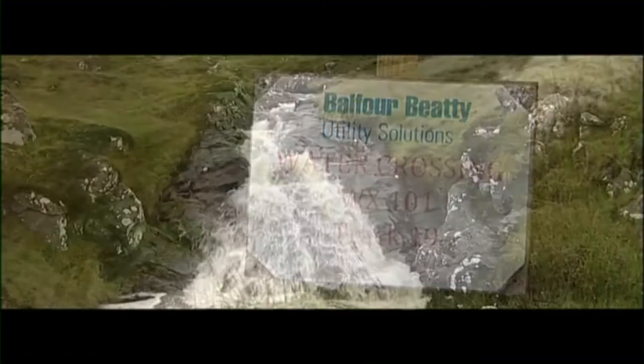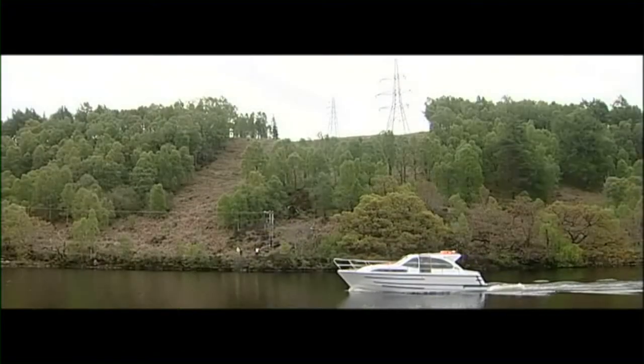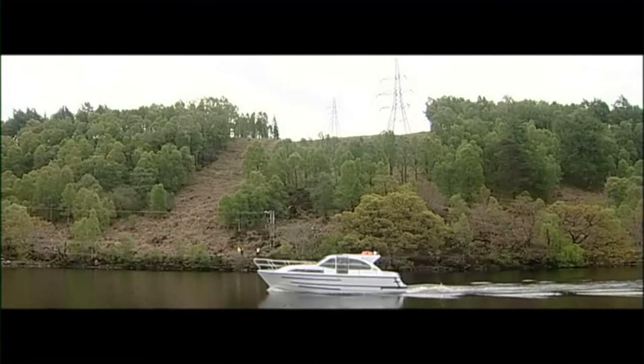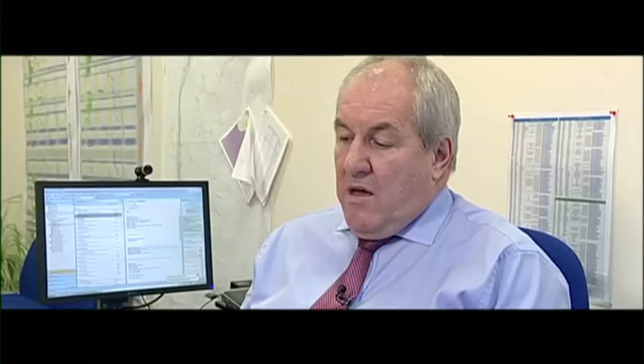Things like proximity to watercourses, roads, rivers, overhead power lines all had to be taken into account. To deliver the project, we've had to undertake the construction of over 250 kilometres of access tracks.